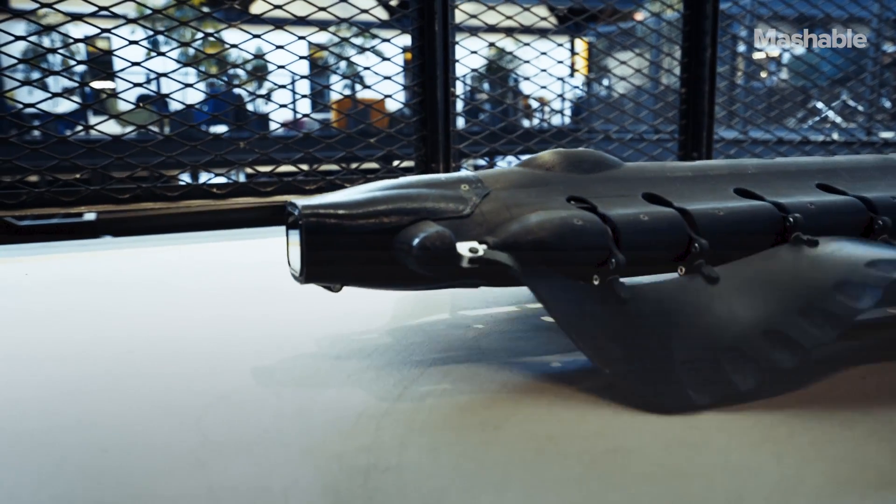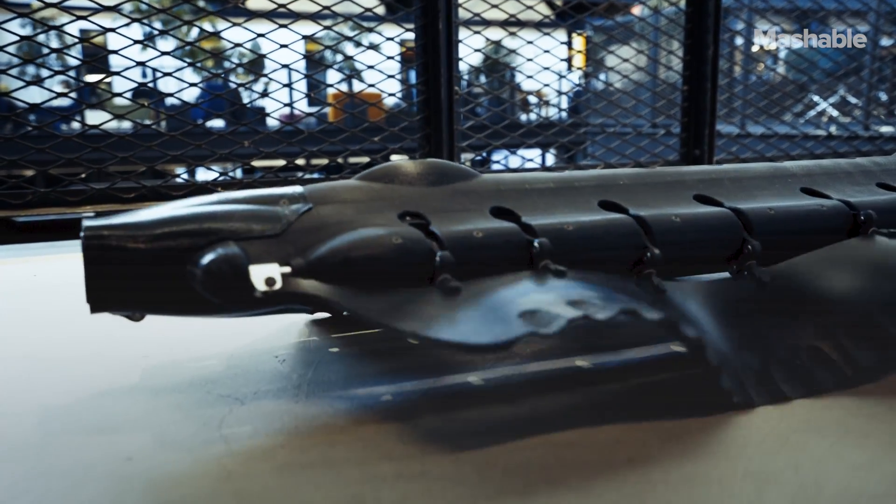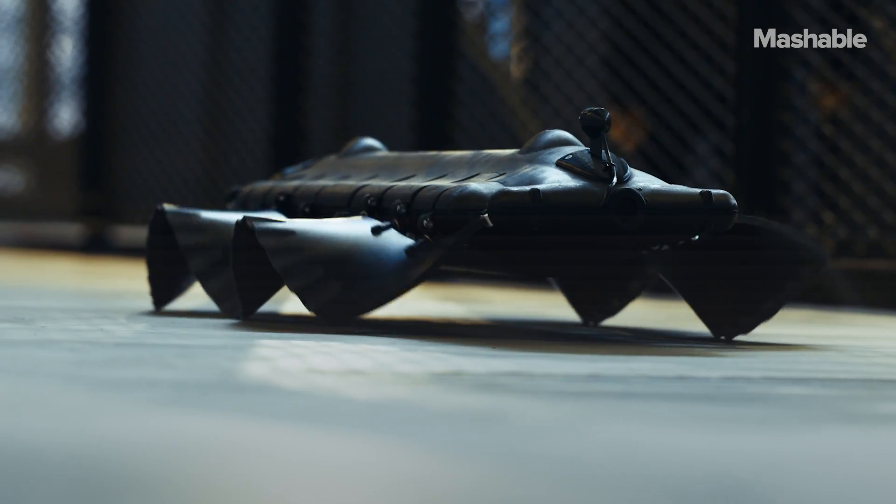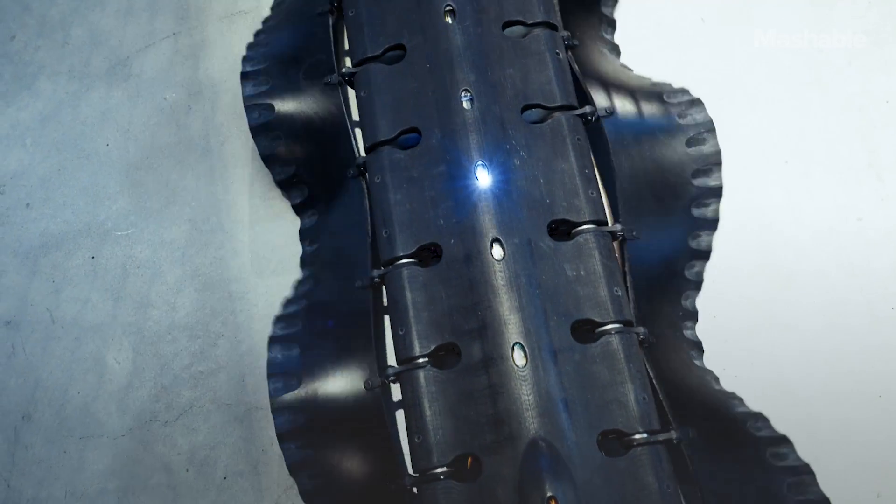We had funding from the Office of Naval Research, National Science Foundation, and various other entities to do that. But the more compelling use at the moment, according to the Office of Naval Research, is for a drone with undulating fins.